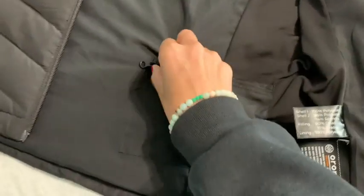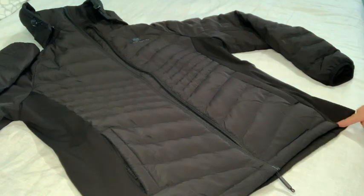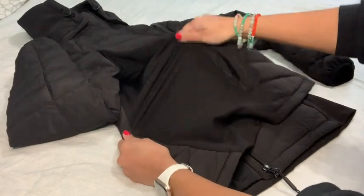I'm about five feet three inches tall and I got the size small, and it was the perfect fit for me. We were super active on our winter trip, so I really liked that the sides of this jacket have a stretchable material, which made it easier to move around in and to be more flexible.